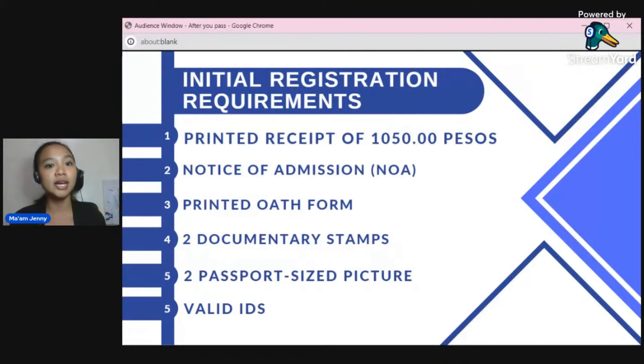When you're scheduled for your initial registration, you need to prepare and print all of these requirements: your receipt, your NOAA (very important), your oath form — you can print it from the existing transaction section. You also need documentary stamps — you can get these at municipal or city halls. I got mine through GCash via the government payment option, then just printed the receipt. There are two documentary stamps; I believe they come in different colors — violet and brown — but since I paid via GCash, I can't relate to that. They're only 30 pesos.